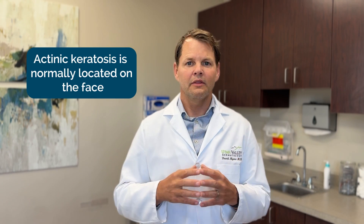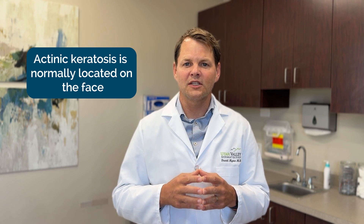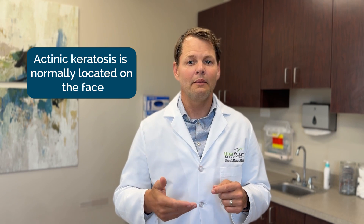Where are actinic keratoses typically? The face — this is where we get most of the sun. Over time, gentlemen, when they lose their hair, they can also get these on their scalp. And then those fairer-complected individuals can get these on the arms or even on the chest or other areas where we get cumulative sun over many years, really decades.